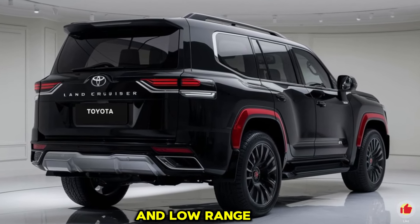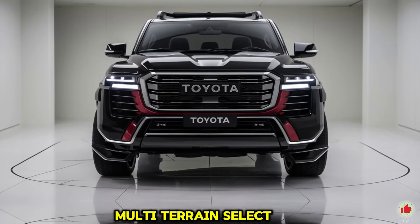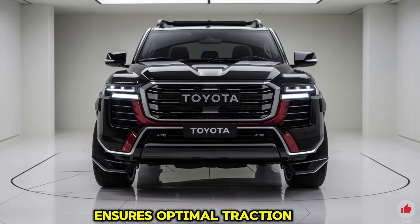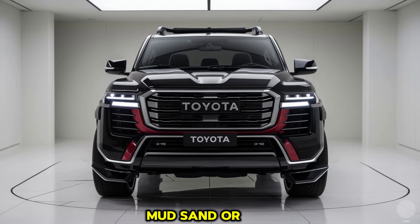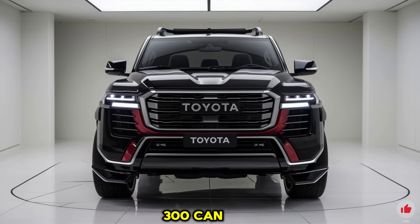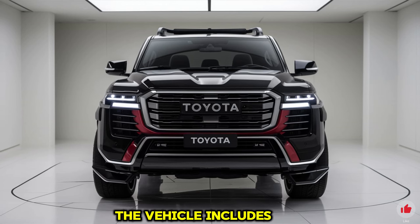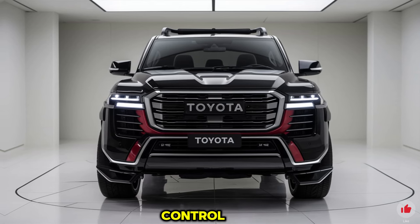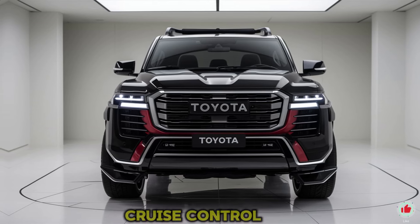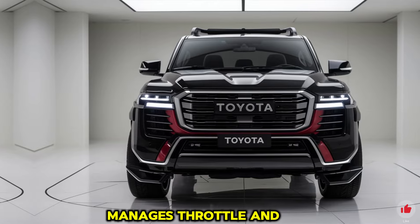The drivetrain features a full-time four-wheel drive system with a two-speed transfer case offering high and low range gearing. Combined with Toyota's advanced Multi-Terrain Select system, the Land Cruiser 300 automatically adjusts settings for snow, mud, sand, or rocks to maintain stability. A locking center differential provides added traction when needed, and Toyota's Crawl Control acts as an off-road cruise control, managing throttle and braking so drivers can focus on steering.